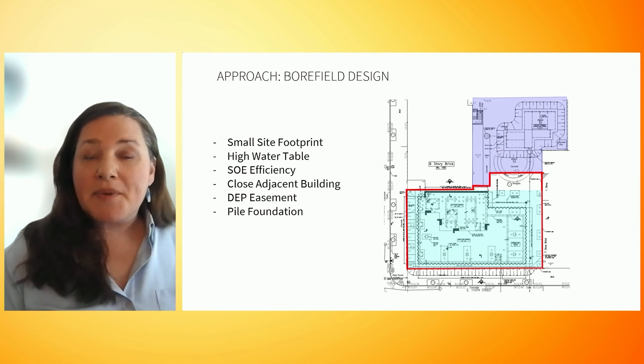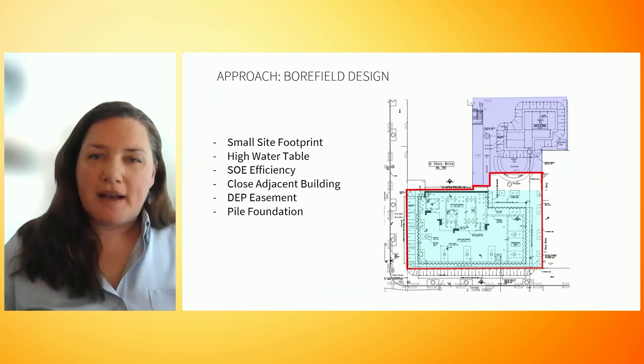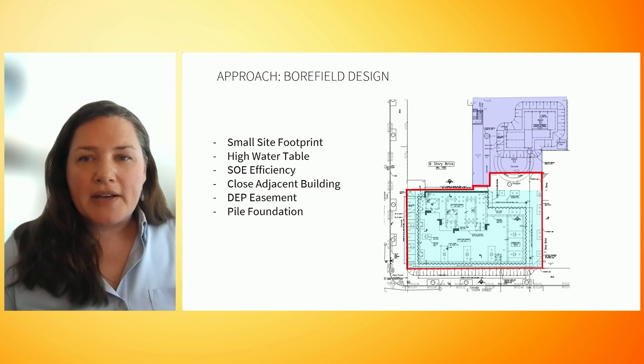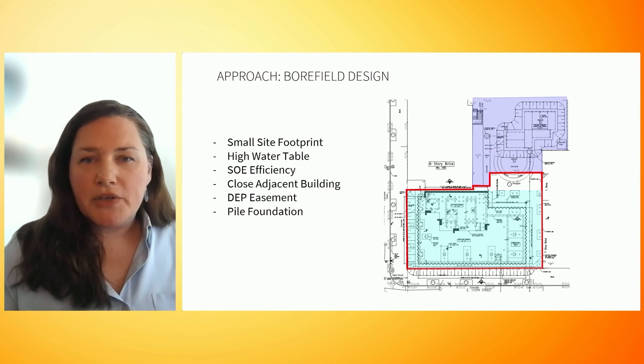The building's footprint is actually quite small, shown here in cyan, compared to its height and occupancy. The tax lot, shown in red, is shown in red, but the full project lot includes the purple area next to the existing building to the north. The exact size of the borefield is still being worked out, but the entire site — all the areas in color here — can carry about 30 boreholes, and will likely need about 22 to 24. They need to be placed about 20 feet apart.